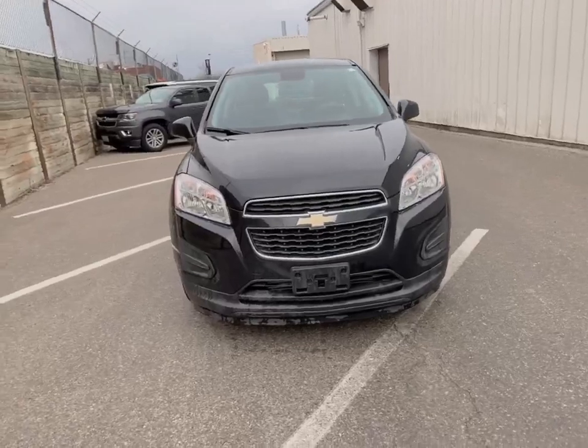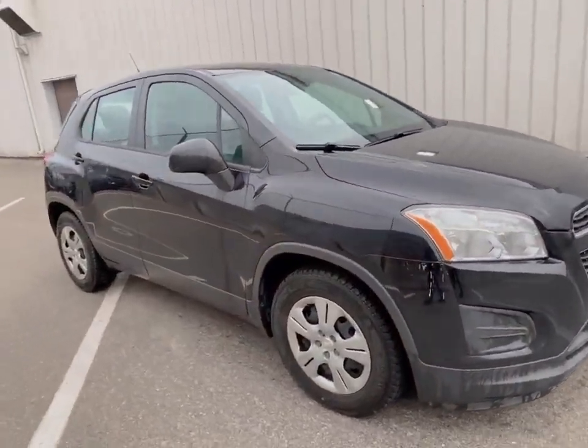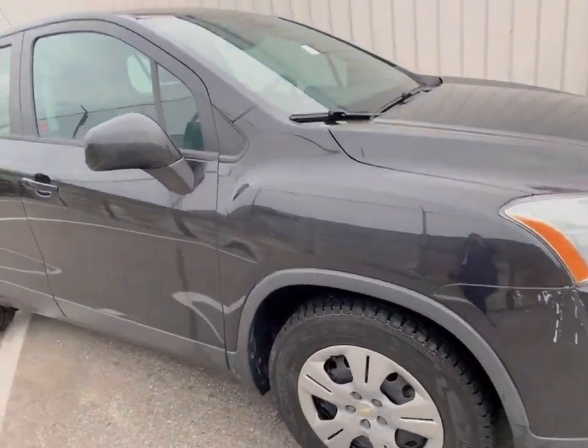Hi, it's Diane here at FinChef Cadillac. I just took in this one-owner 2014 Chevrolet Trax front wheel drive, and here it is. This is in excellent shape — it's been really well looked after. It just came out of the car wash with soap marks on it.